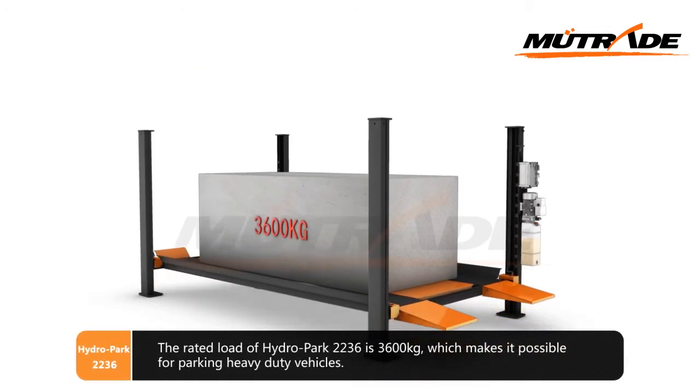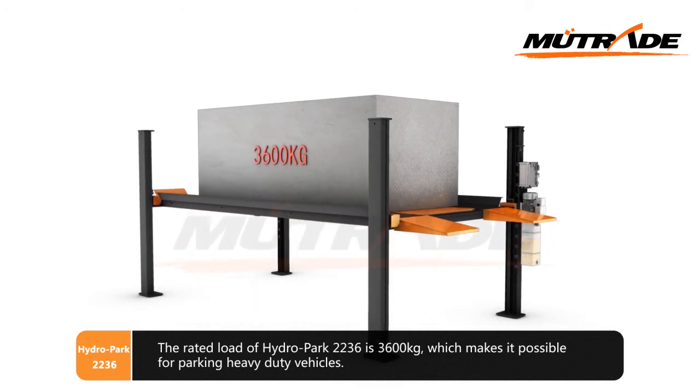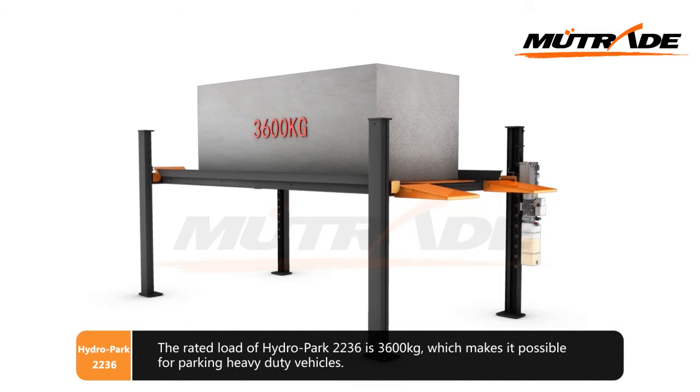The rated load of Hydro Park 2236 is 3600 kg, which makes it suitable for parking heavy-duty vehicles.